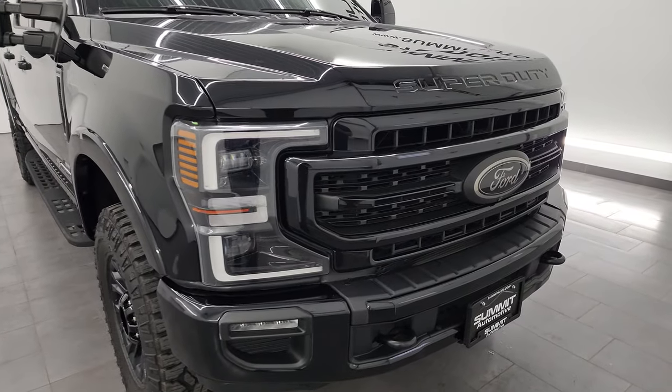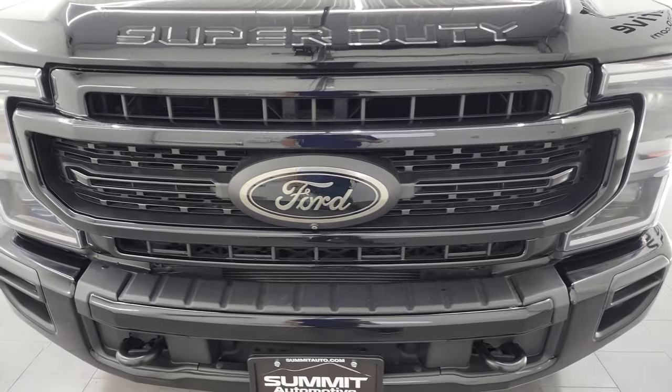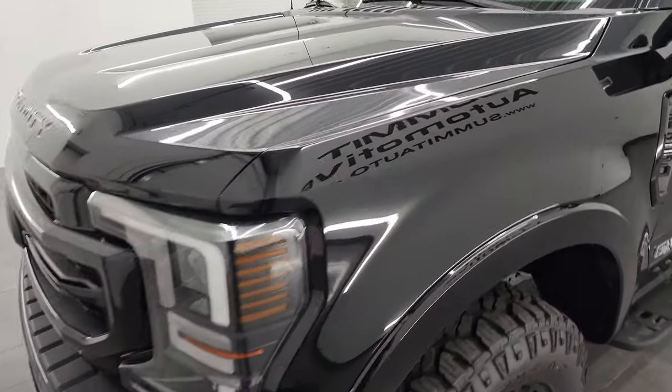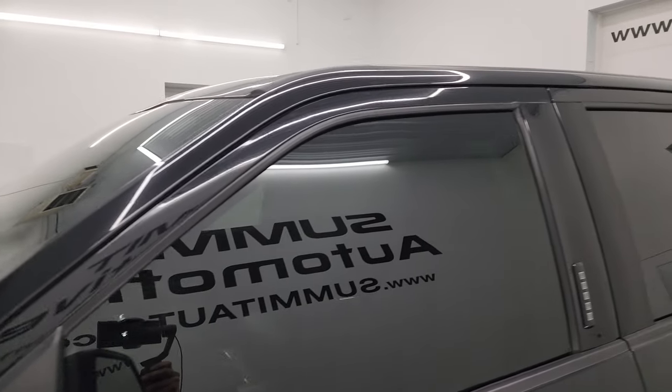Very good looking and extremely optioned out on this one. I'm going to go all the way around in this video — inside, underneath, start it up, take a look under the hood, show you all the options and give you the most accurate representation I can of the truck.